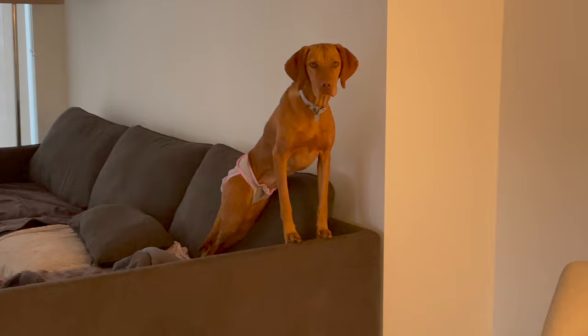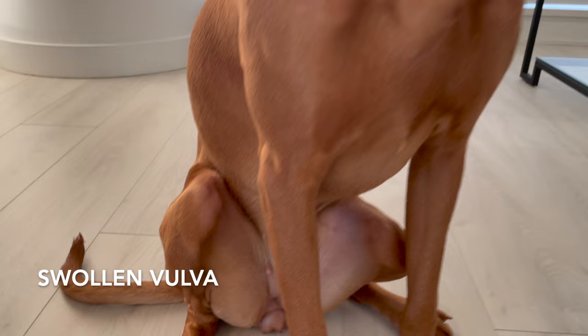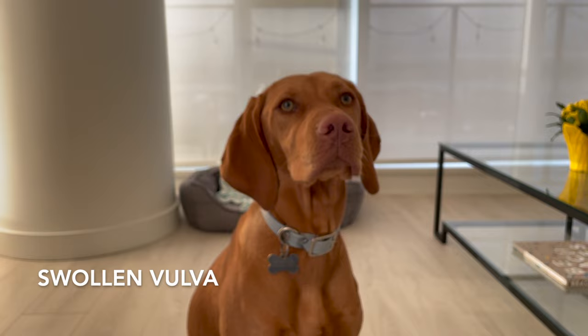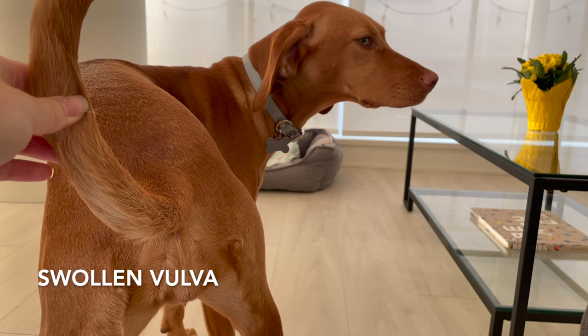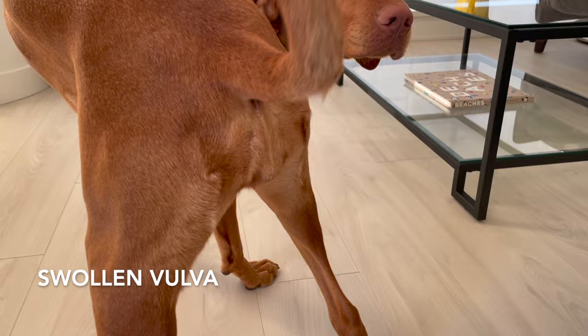The first thing we noticed was about a month before Willa actually went into heat — her vulva slowly became more and more swollen. Then we noticed her nipples swelled up a bit as well. When she was in heat, her vulva became really swollen and stayed that way for about another month even after her heat had completed. Her nipples never really went back to their normal size. This is a super normal part of the reproductive process, but keep an eye on it to ensure it doesn't become excessively swollen or infected. The swelling is definitely your first indication that your pup is becoming a woman.